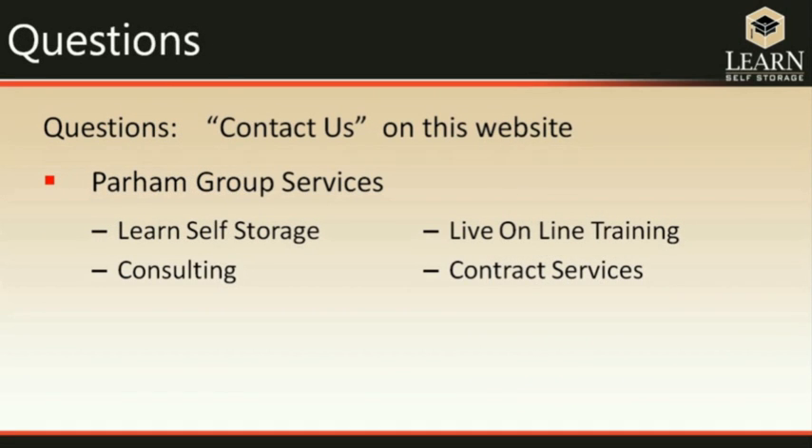That's our summary of the essential elements of self-storage. I hope it has been helpful in giving you an overview of the total process. If you have any questions, please feel free to contact us through the Contact Us tab on our website. The Parham Group also offers additional in-depth lessons in our Learn Self Storage program, as well as consulting, live online training, and contract services.